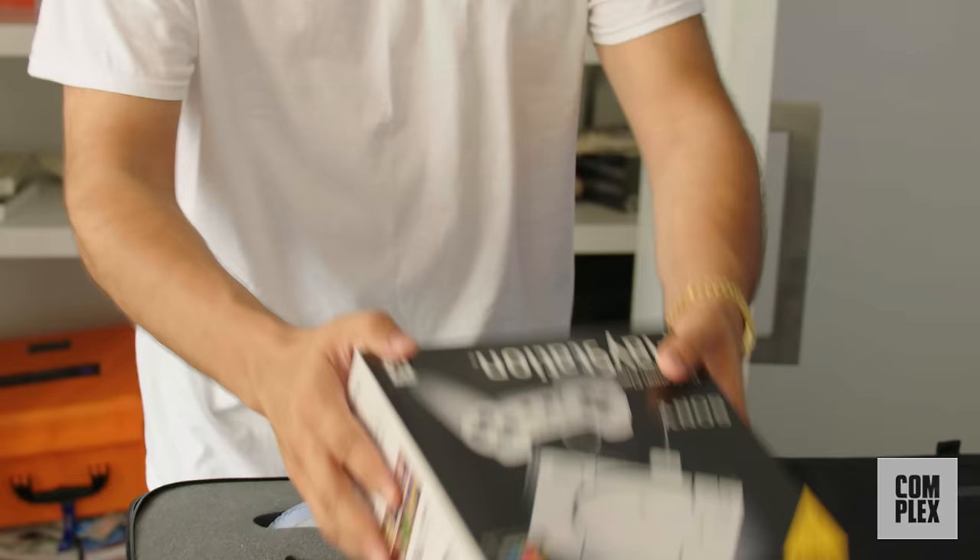Paul George has had a couple PlayStation-esque collabs with Nike — not official collabs, but homages to PlayStation and his love for video games. This came with a PlayStation Classic. Look at this packaging though — crazy suitcase.